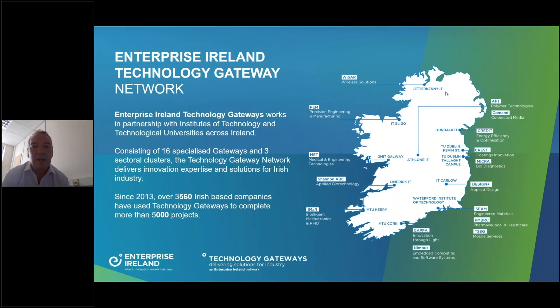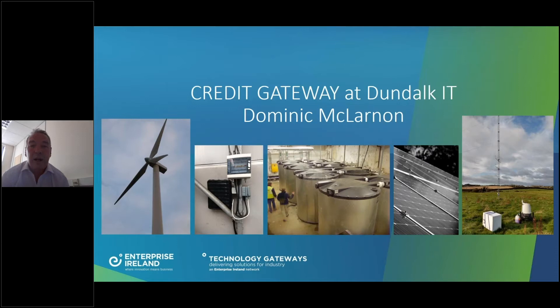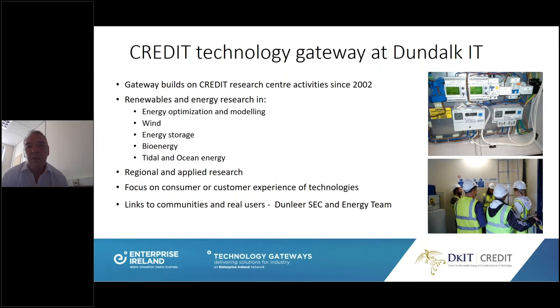We're one of 16 gateways and three sectoral clusters, and the tech gateway delivers innovation expertise, but we're focused primarily on the renewables and energy development sector. You can see some of the technologies we work with, both on-site and off-site: wind turbines, solar thermal and PV, and LiDAR devices. Our key themes are renewables, energy research and optimization and modeling, wind, energy storage, bioenergy, and tidal and ocean energy — covering about 80% of our activities.